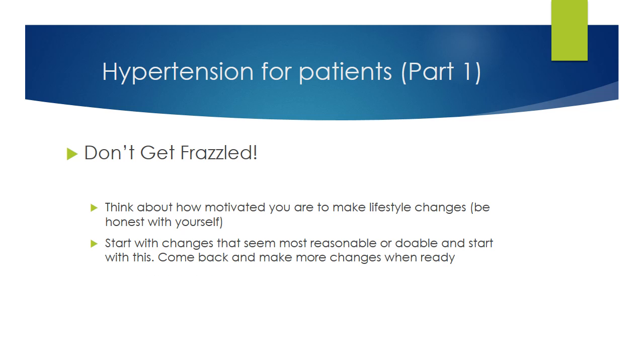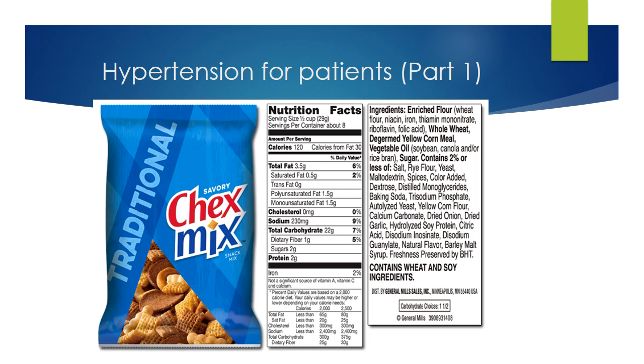You do not have to do everything all at once. How much you do really depends on how motivated you are. If you have recently had a heart attack or stroke, you are probably very motivated. For everyone else, the fact that you are watching this video means you are at least a little bit motivated — so do a little bit at a time. Start with the changes that seem most reasonable or doable, and come back and watch this video again when you feel ready to do more. Check the nutrition facts on every package of food before you buy. Look for sodium first — remember, sodium is salt. As a quick rule of thumb, try to avoid anything listed at 10% or more.